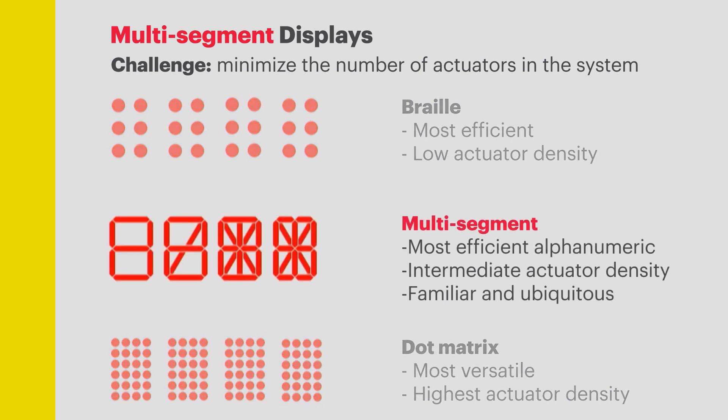The multi-segment display is something that should be familiar to everyone here. It's in countless electronic devices and can represent anywhere from the set of numbers and some letters with the basic seven-segment display to the entire alphanumeric alphabet with 14 to 16 segments. It's easily recognizable without having to learn a whole new encoding, but it does allow us to use fewer actuators compared to something like a dot matrix display. It's also familiar to everyone, which supports the notion that the tactile version would be usable with little to no prior training.